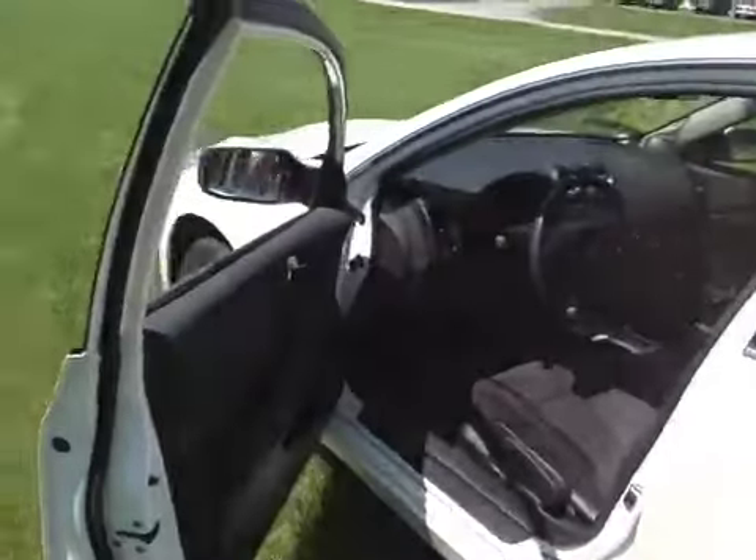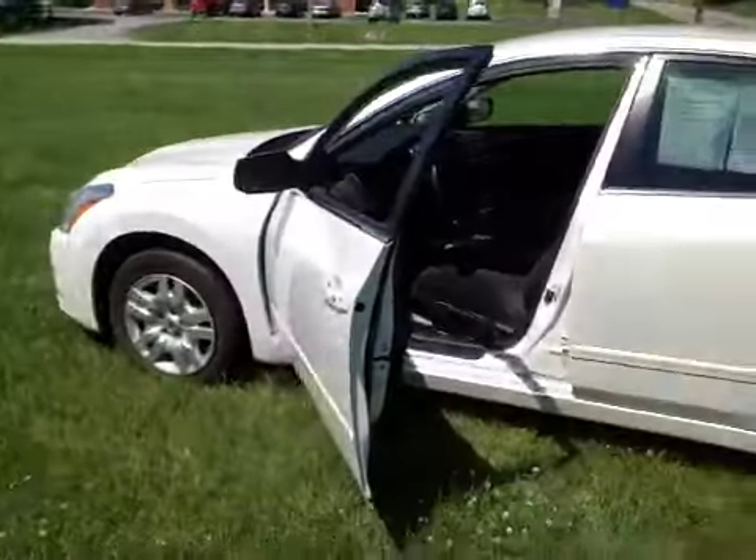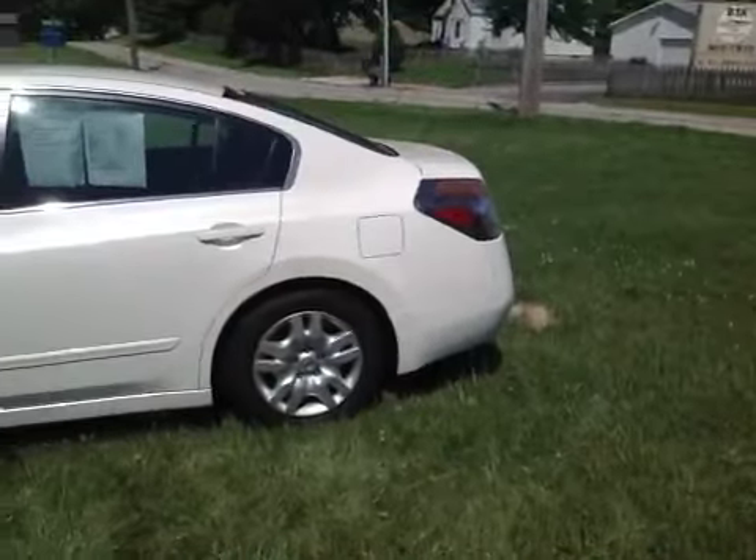And there you have it — 2011 Nissan Altima.